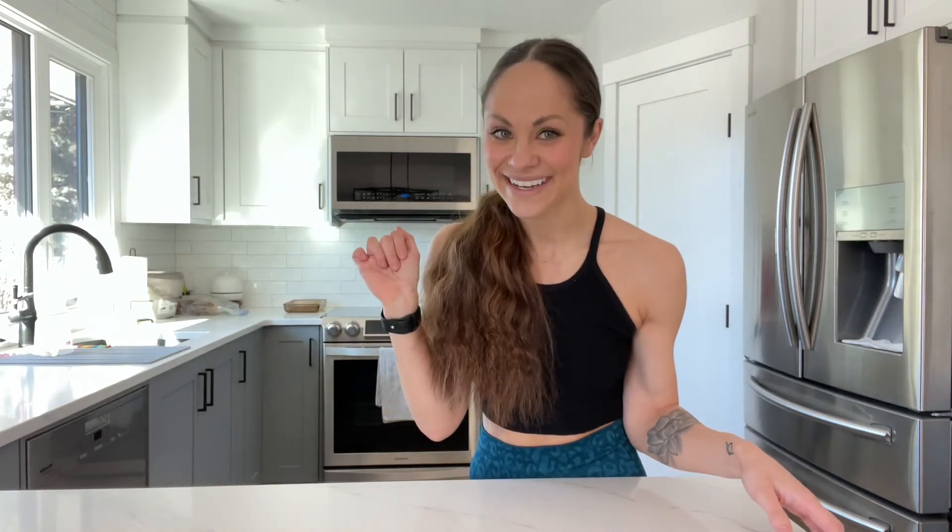If you guys are new to the channel, hey, welcome! My name is Lexi. Make sure to give this video a big like as well as subscribe to my channel so you are notified when I drop a new video, whether it's workouts, nutrition videos, or anything under the sun. So let's go.